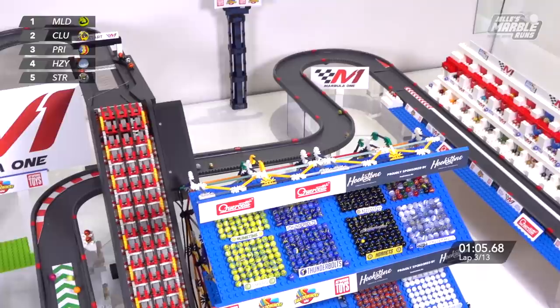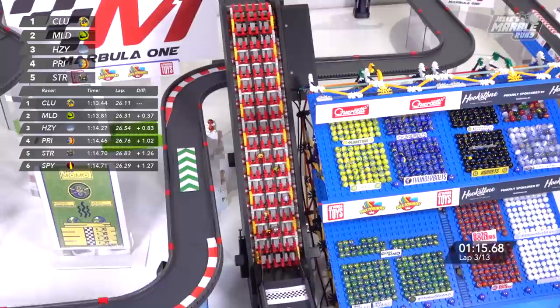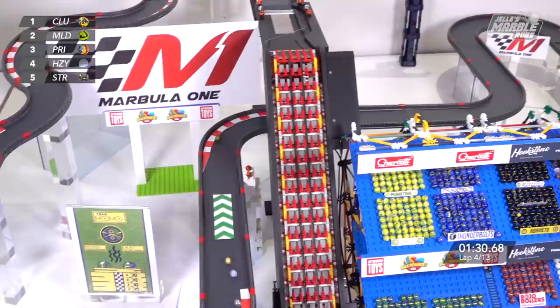Starry up into fifth right now. Into the far hairpin they go — a little nudge off that chevron and a bump off the wall. We've got a lead change. Clutter takes the top spot. Mallard and Clutter have been going back and forth several times, and it looks like Clutter will try to protect the inside line coming off the conveyor belt this time. Mallard tries to snake his way through, and now we've got a big bunch up into third place. Primary trying to hold back the floodgates from Hazy and Starry, going right over that second split.